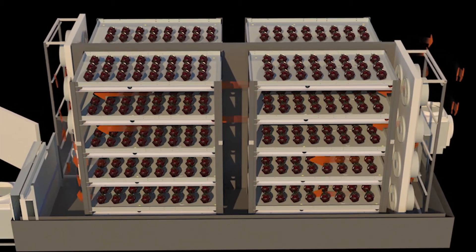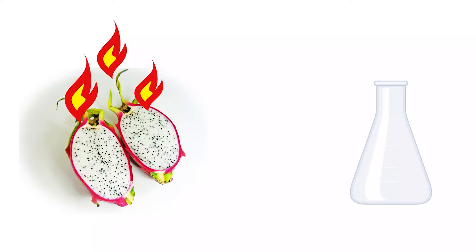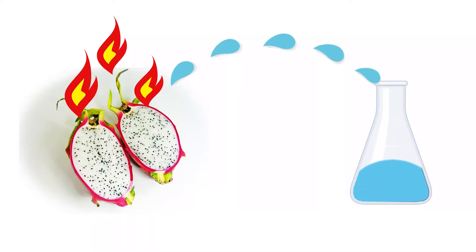Thus, this method helps to increase the capacity for water removal equally from inside to outside of the drying material.